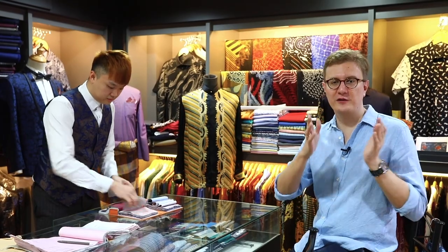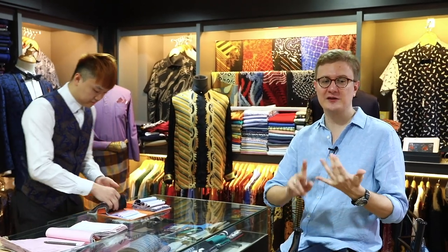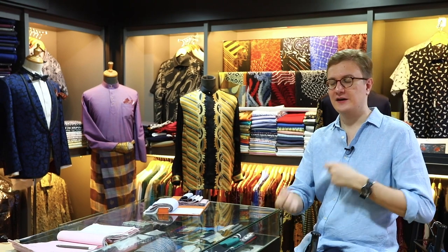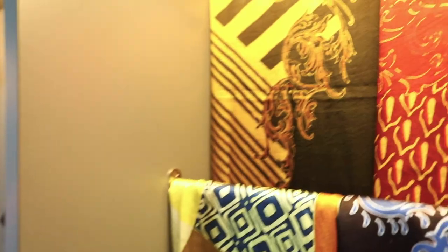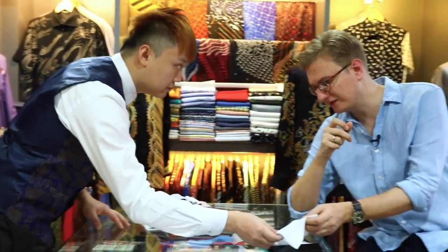One of the things we've talked about with the nomad capitalist lifestyle — having different homes — is stocking each of your closets in each place around the world. I just realized there are some places I don't have a normal white shirt. White shirts, light blue shirts, whatever color you like — having those staples in each place you call home is great, and then having some local pieces that add some color.